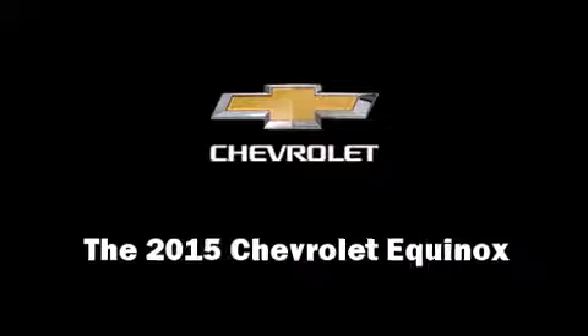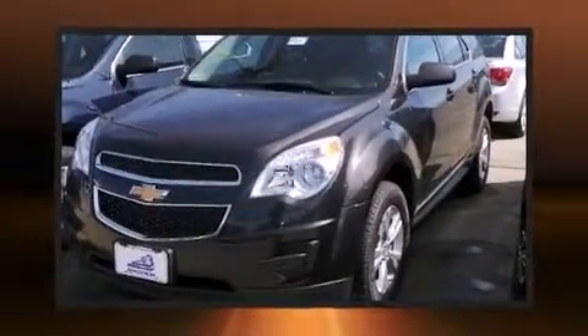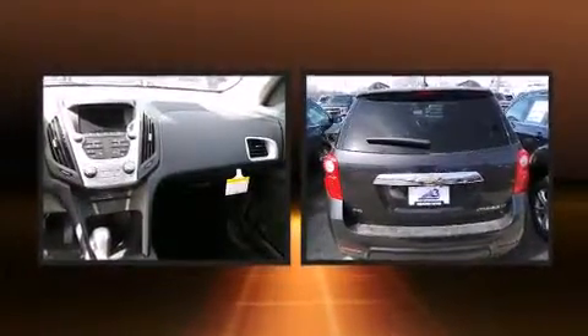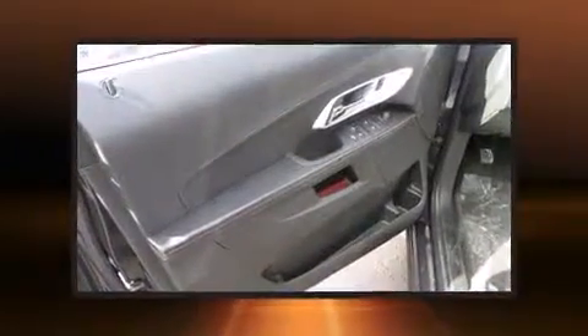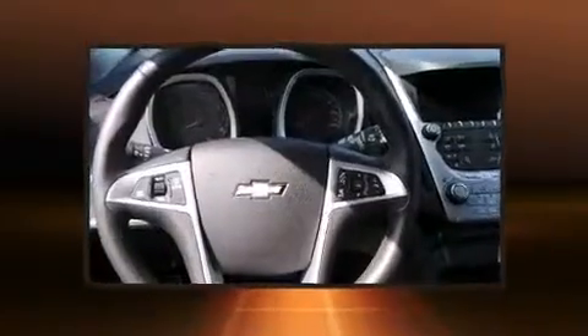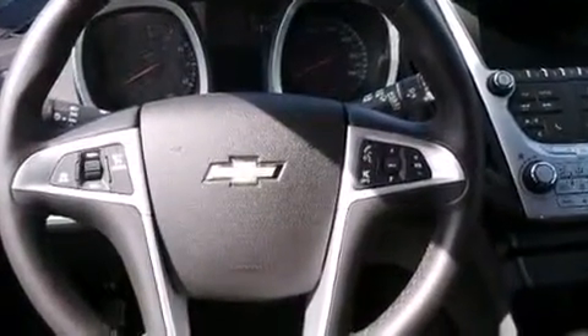The 2015 Chevrolet Equinox achieves smooth gear shifts thanks to the 2.4-liter four-cylinder engine. For added security, dynamic stability control supplements the drivetrain. Chevrolet prioritized fit and finish, as evidenced by delay-off headlights, a rear window wiper, power moonroof, heated door mirrors, remote keyless entry, and a split-folding rear seat.